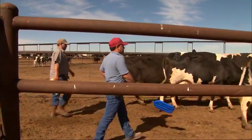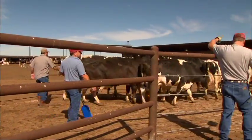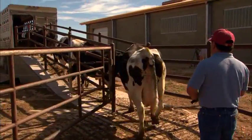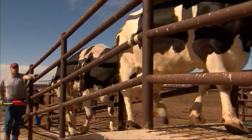Using the herding instinct and a calm, friendly manner is the best way to load animals into a trailer. Notice the paddles these handlers are using. The rattle inside and the strange shape is enough to coax most of the cows in.